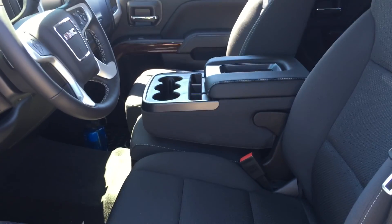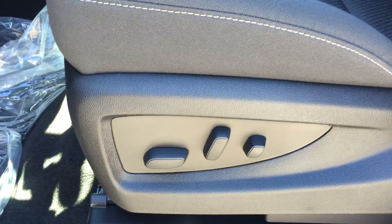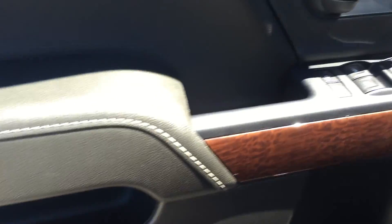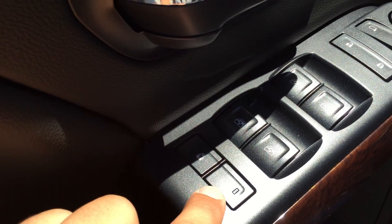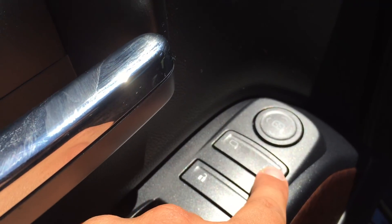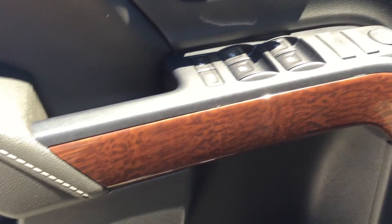Taking a look at the inside of the truck, the upholstery is all cloth. Down here you have your 10-way power adjustable driver's seat including lumbar support. On the inside of the driver's side door you have quite a bit of storage, as well as your child lock, window lock, powered windows, power lock and unlock, powered mirrors, and this nice wood grain trim throughout the whole truck.